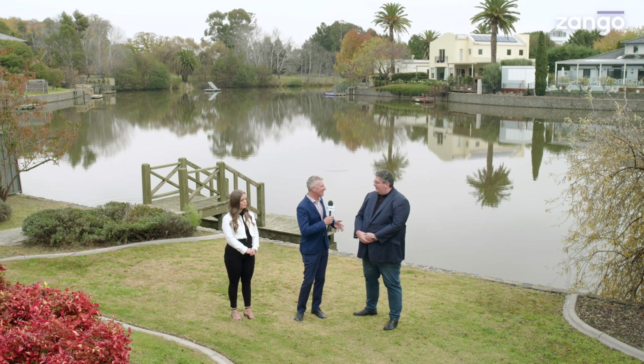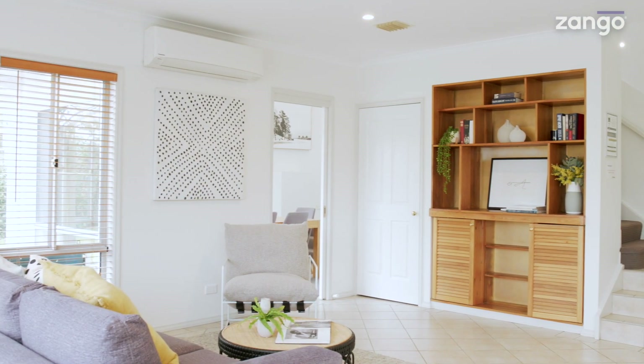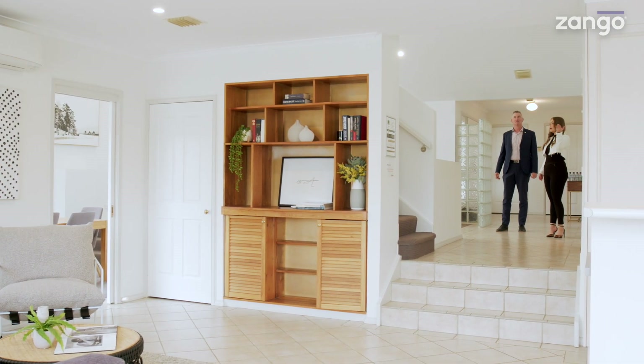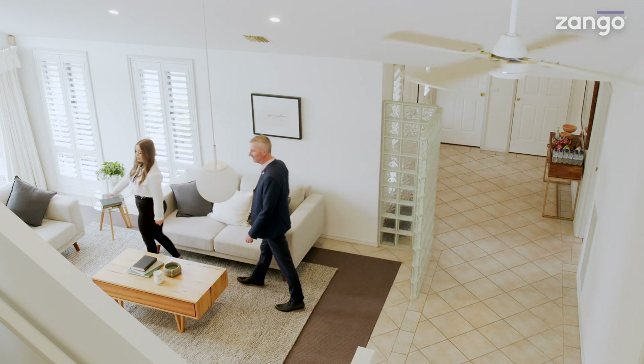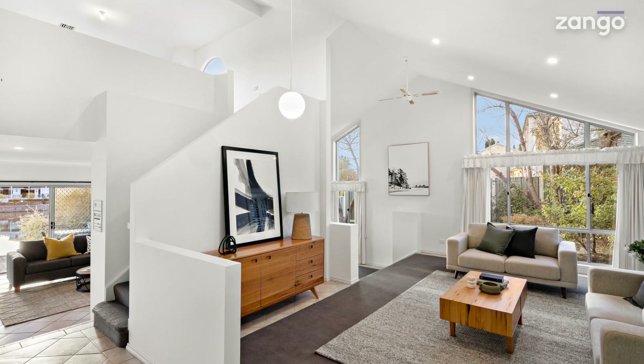Nick, welcome back to our Zango videos. Let's open on the front door, which has a smart lock on it no less. Keyless entry into this one, which is great if you don't want to carry your keys around. When you come through, you really get a sense of the space the builder and designer were going for — not only on the horizontal plane but the vertical as well. That first living room has those beautiful soaring vaulted ceilings and the windows to match, capturing all of the northern light through that side of the house.